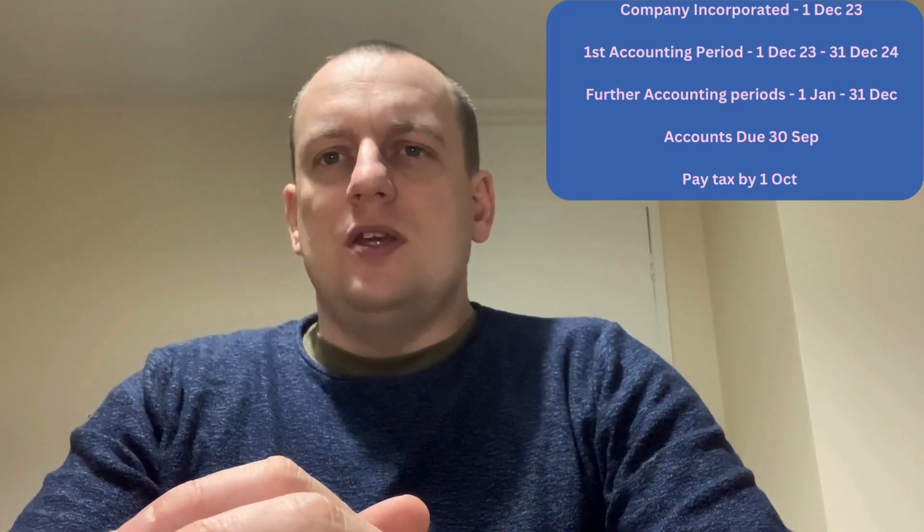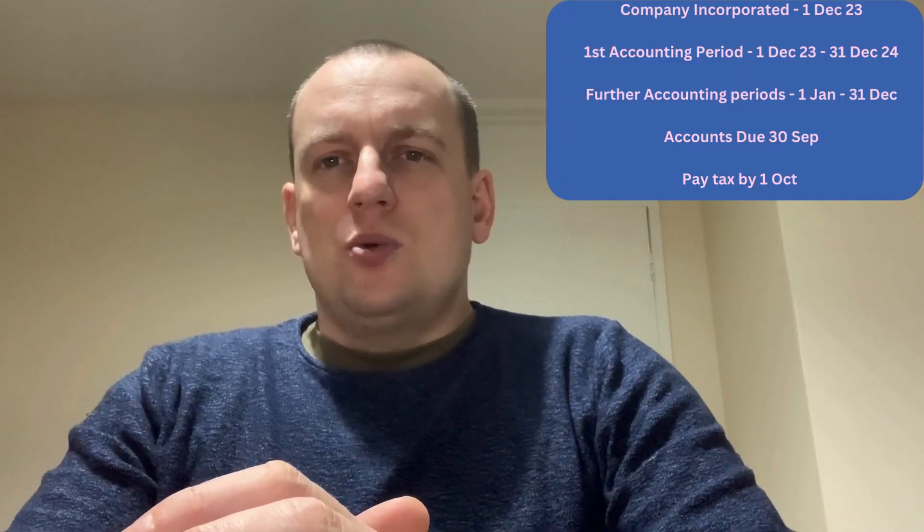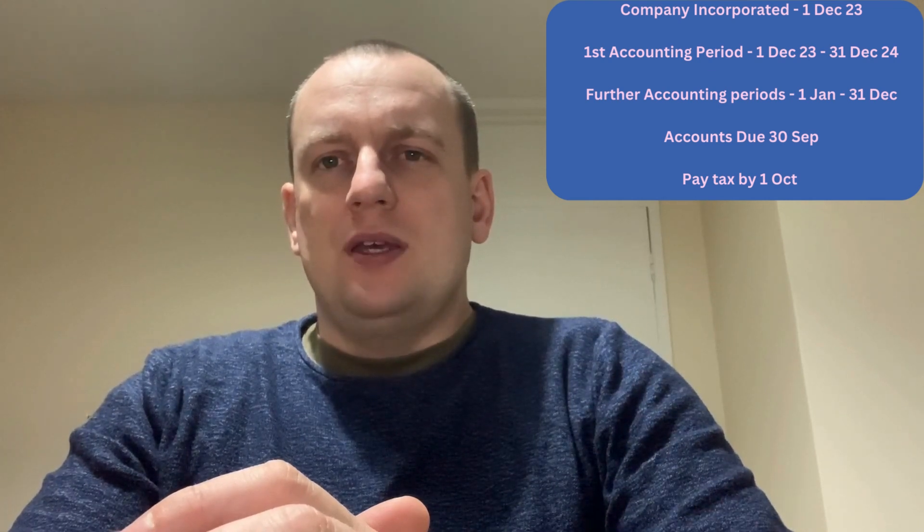You need to take note of your accounting reference date. This is the date your company's first accounting period ends, and it will tell you when you need to submit your first set of accounts. For example, if you set your company up on the 1st of December 2023, the end of your first accounting period will be the 31st of December 2024.